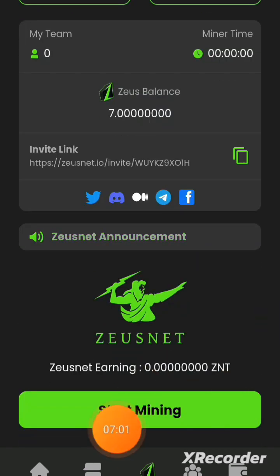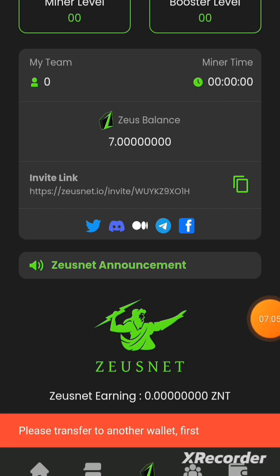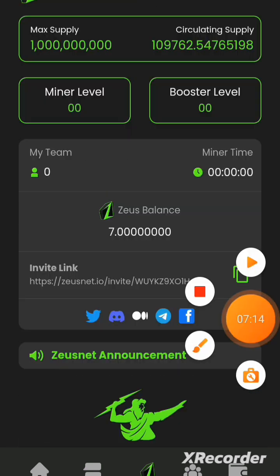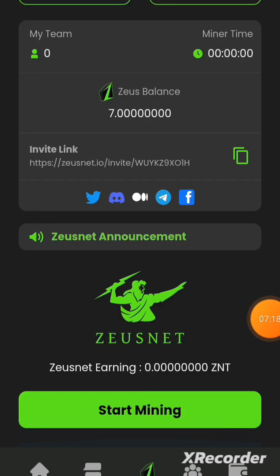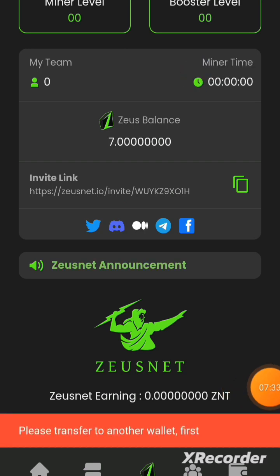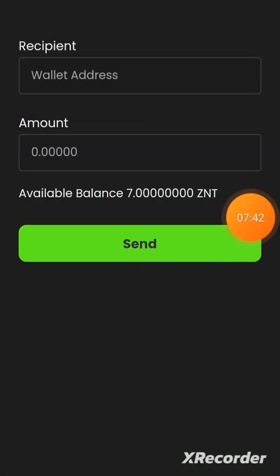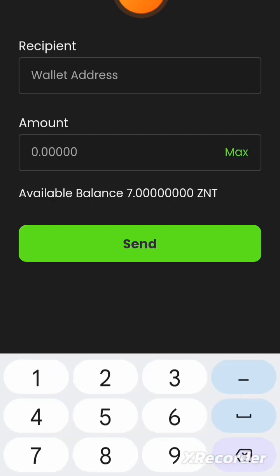When I click on Mine and then Start Mining, it says 'Please transfer to another wallet first.' So before you can mine, you have to send some tokens to an address I'll leave in the comment section. Click the Home button, click Send Zonet, put in the recipient's wallet address from the comment section, then enter the amount — 0.01. Do not send all your seven Zonet coins.